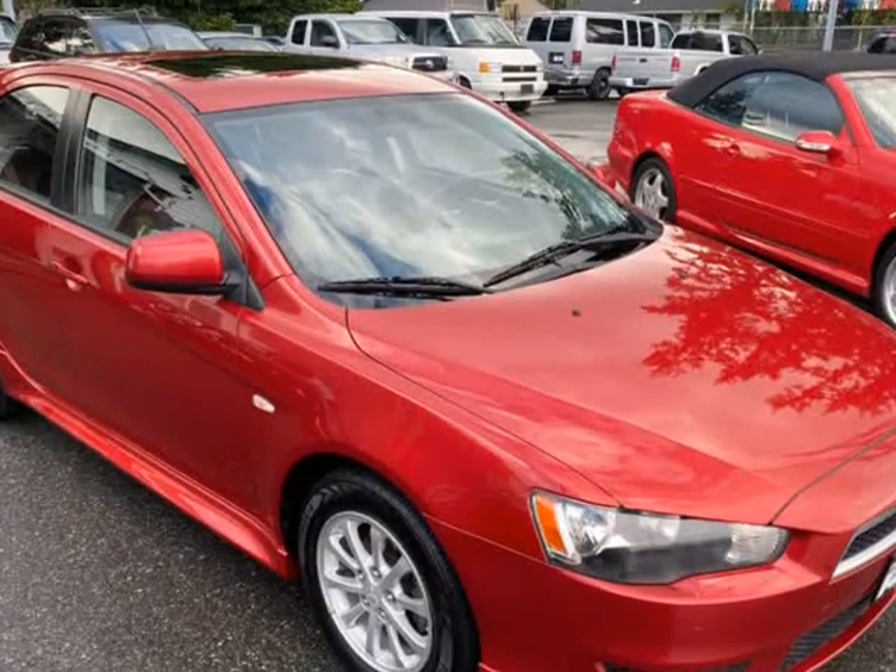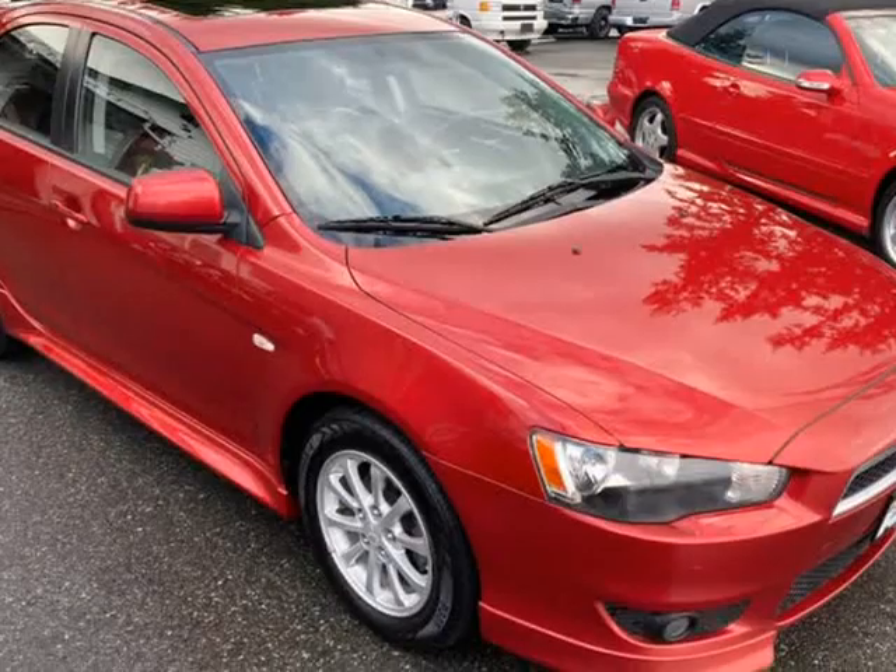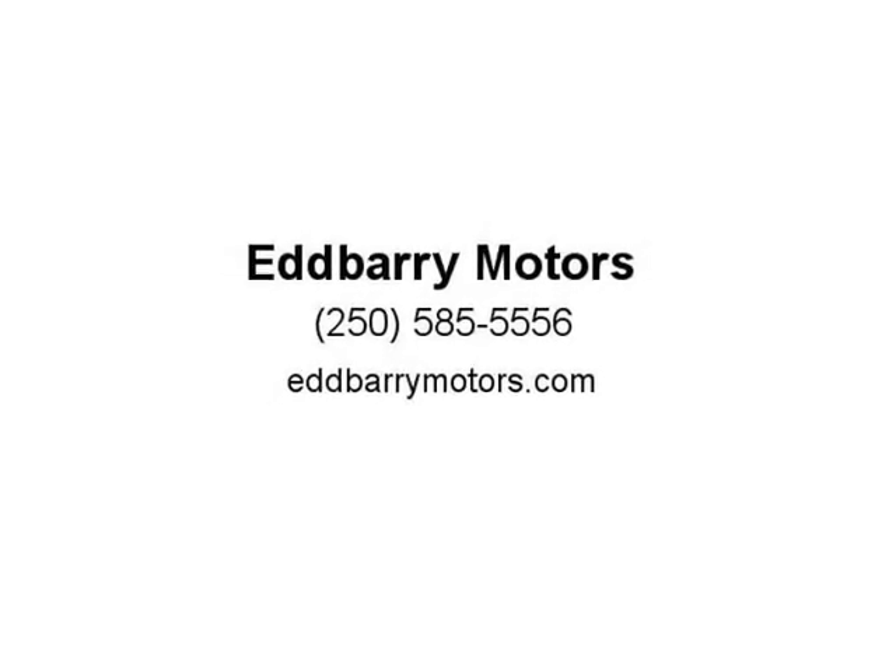Disclaimer: please note all inventory and pricing is subject to change. Please see dealer for further details. Our dealer number is 41450. All sales are plus applicable taxes. Our documentation fee is $199. Visit us at edvarymotors.com.